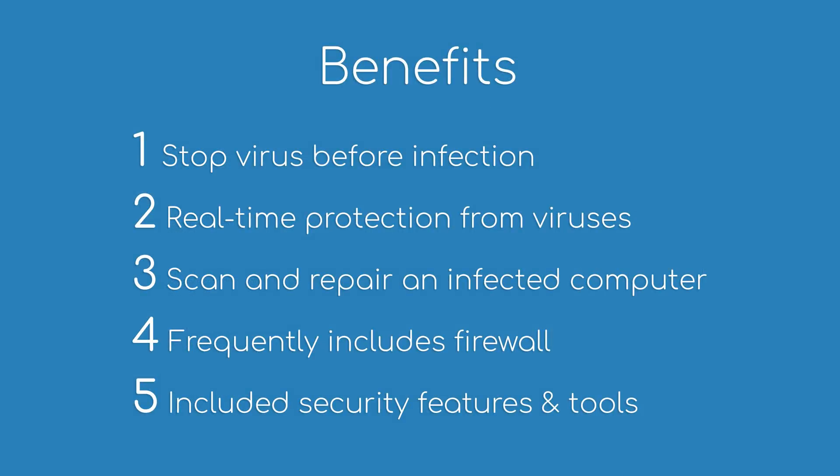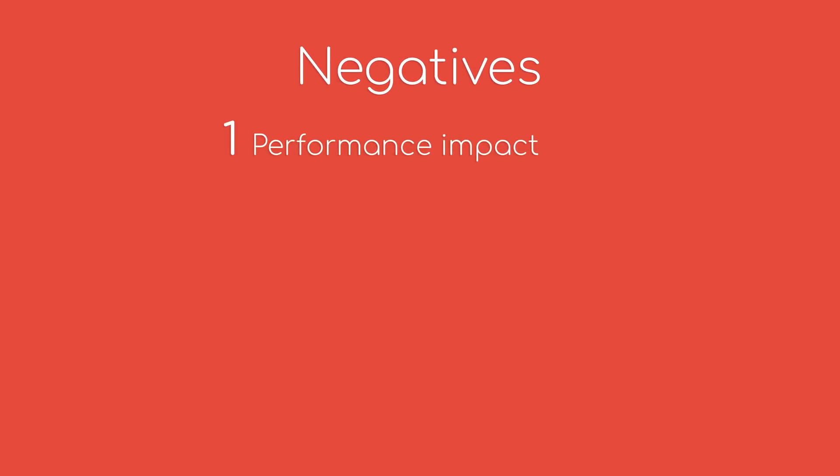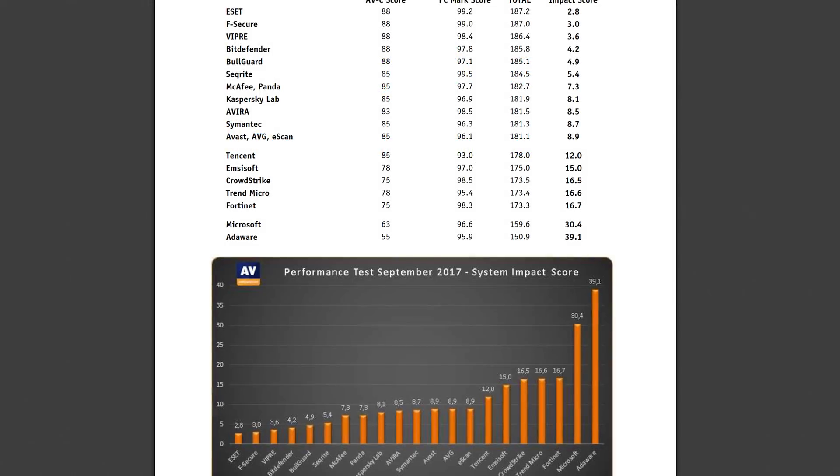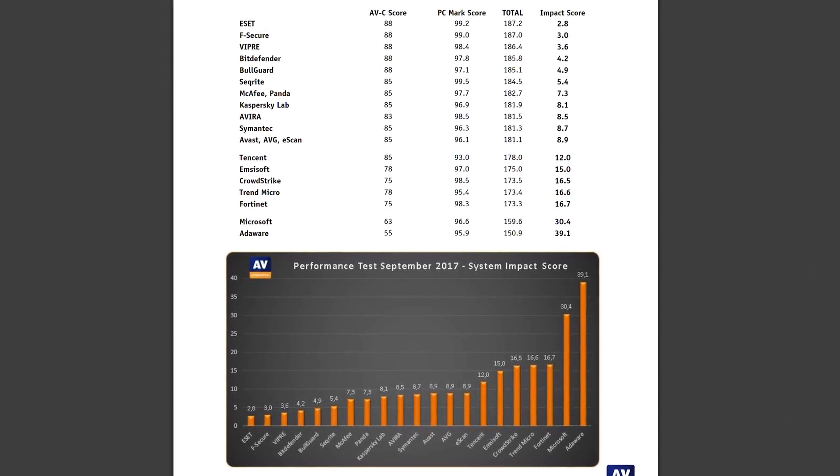So looking at everything they do, it seems like a no-brainer — why would you ever not consider using one? Well, let's go into some of the negatives. First, your computer will slow down. Even if it's brand new, you could see a 10% performance decrease and sometimes even more, depending on what software you're using.